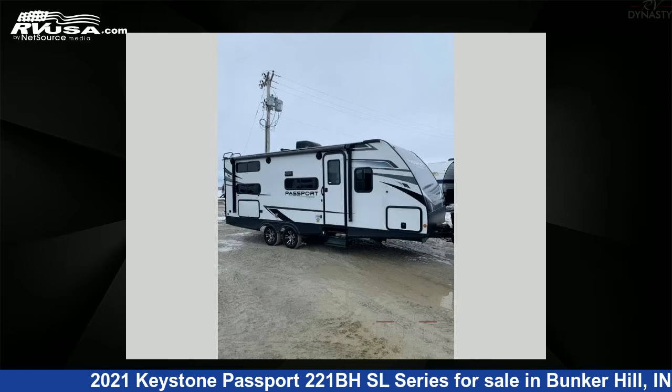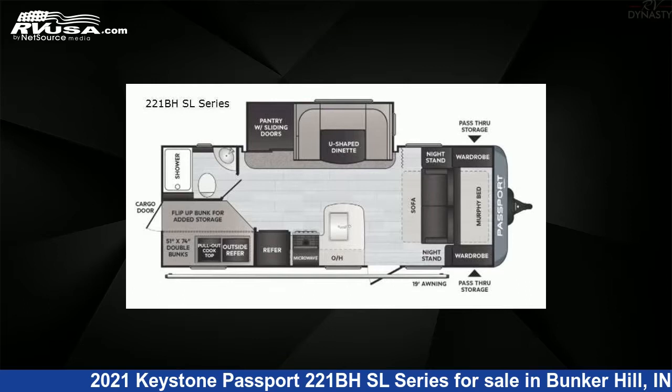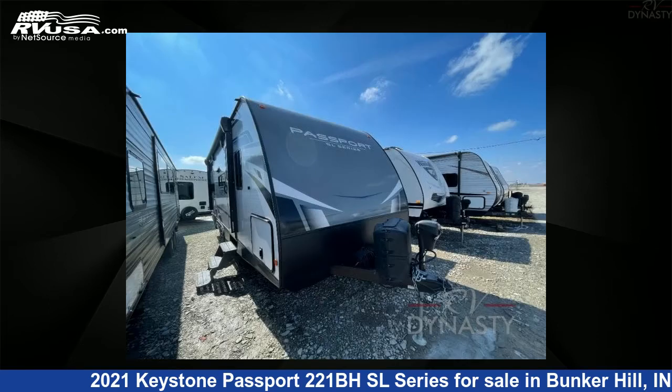This 2021 Keystone Passport 221BHSL series is a travel trailer RV. It is located in Bunker Hill, Indiana 46914 and is offered for sale by RV Dynasty.